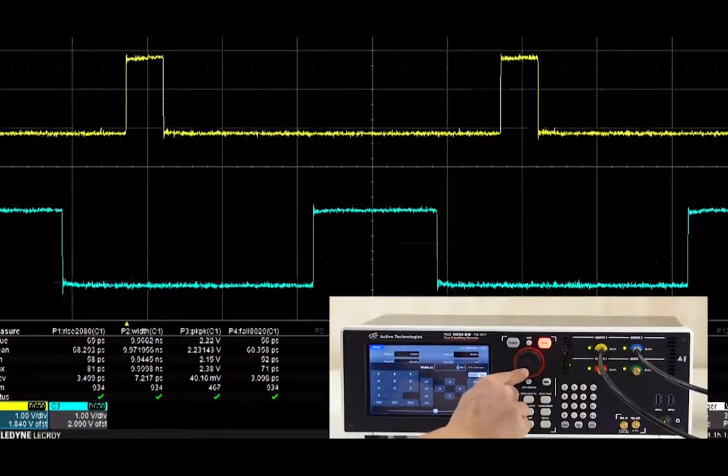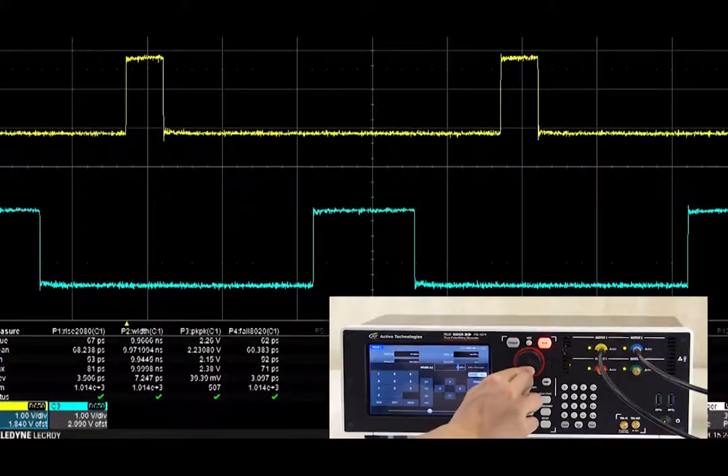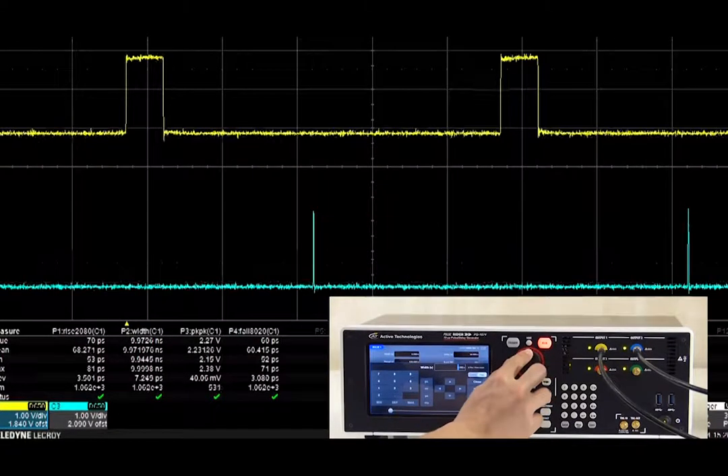This may be used as a digital delay generator, in synchronizing, delaying, gating and triggering multiple devices with respect to one single event.